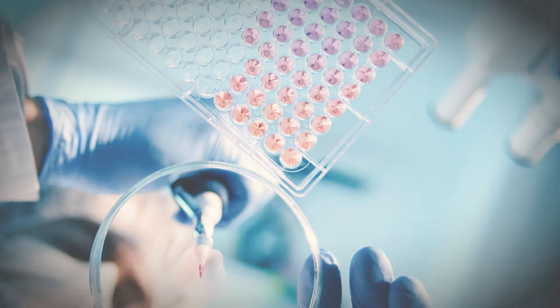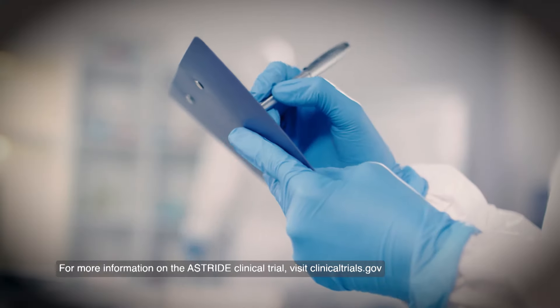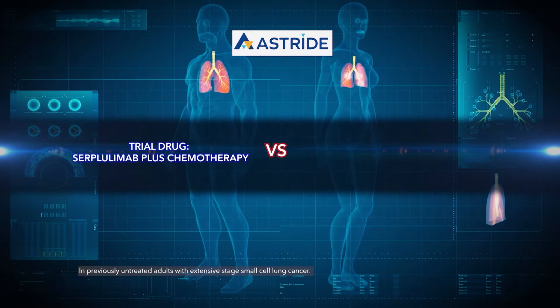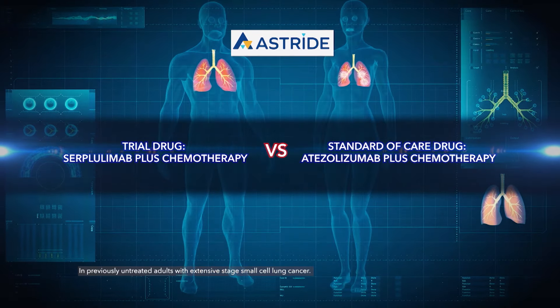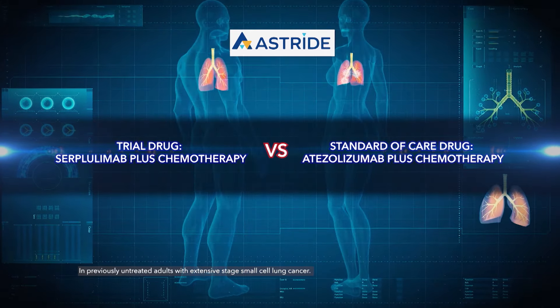One such clinical trial, through a partnership with Fosun Pharmaceuticals and Henlius, is a randomized open-label study of serplulimab plus chemotherapy compared with the standard of care atezolizumab plus chemotherapy in previously untreated patients with extensive stage small cell lung cancer in the United States. Having benefited from thousands of Chinese patients and based on the promising results so far, the treatment was granted orphan drug designation by the FDA and the European Commission for the treatment of SCLC.